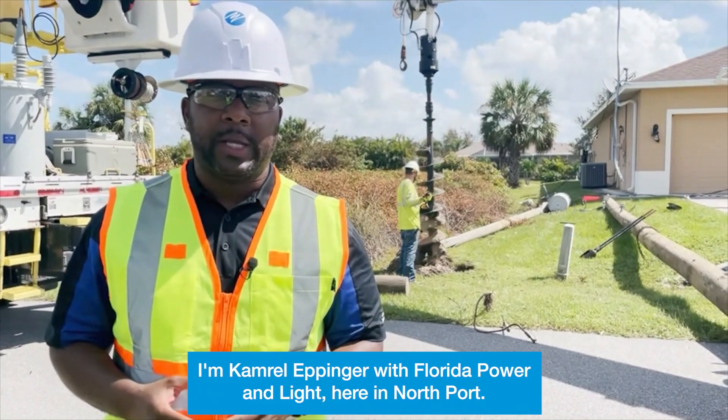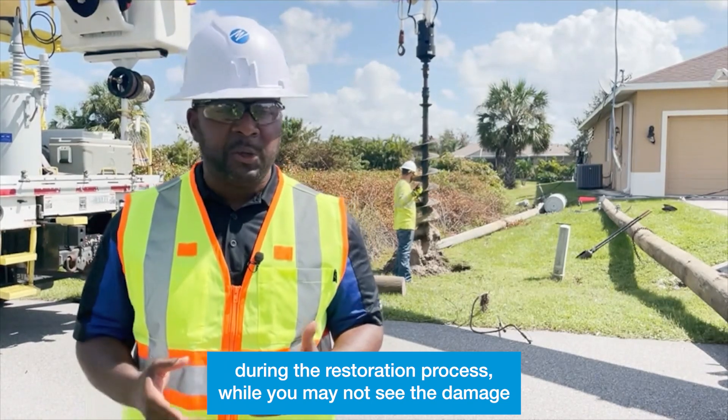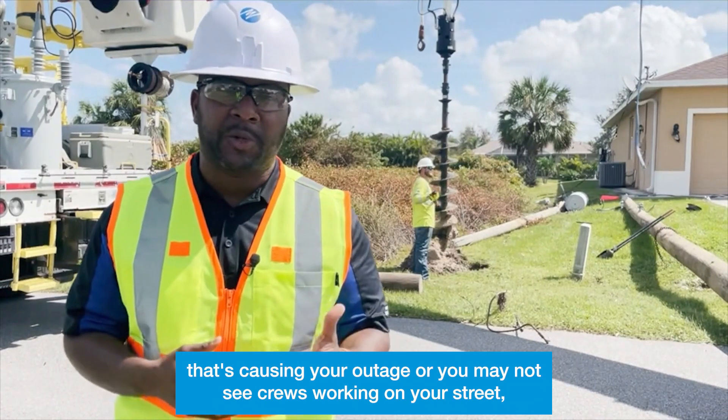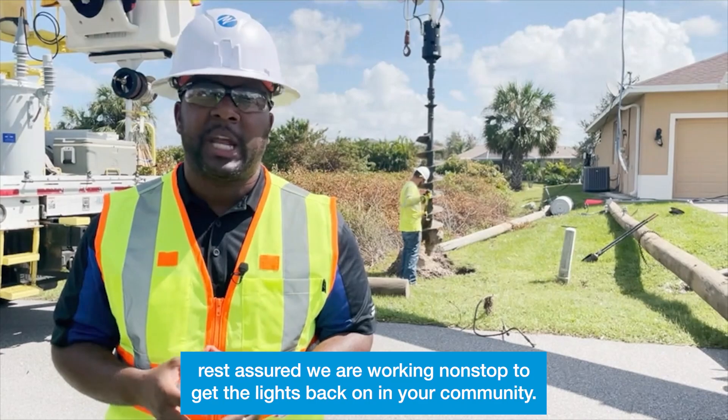I'm Kemeral Eppinger with Florida Power & Light here in Northport. It's important to note during the restoration process, while you may not see the damage that's causing your outage or you may not see crews working on your street, rest assured we are working non-stop to get the lights back on in your community.